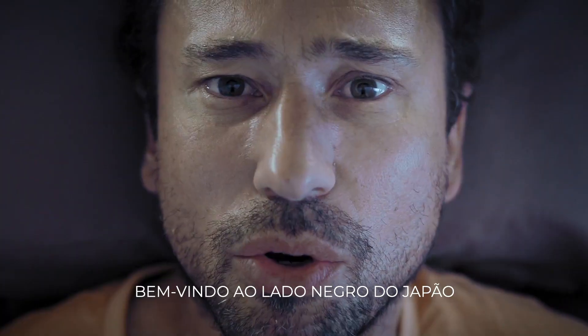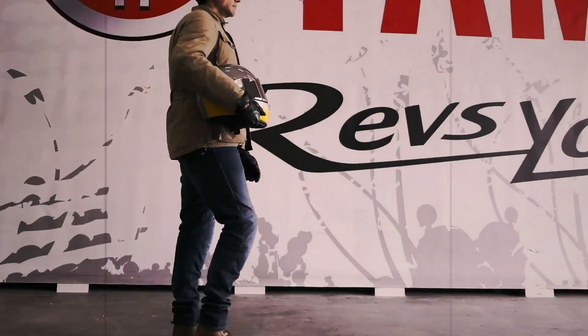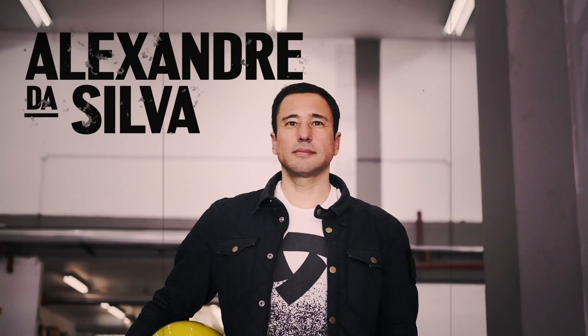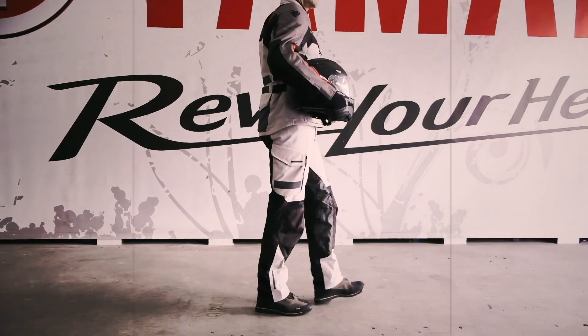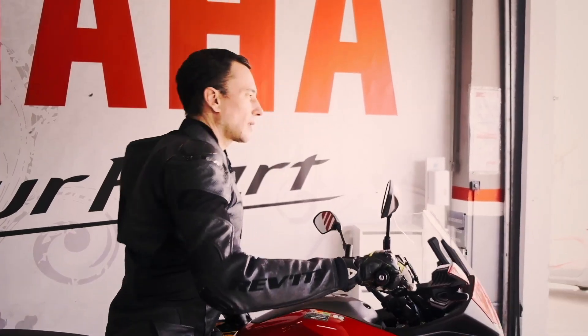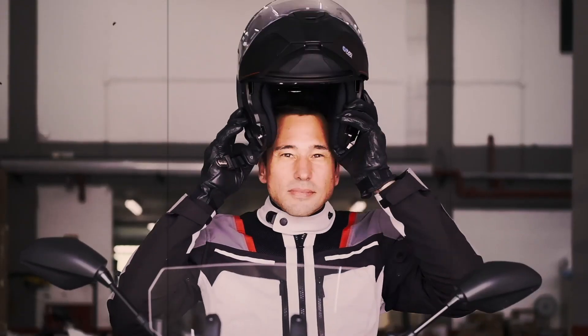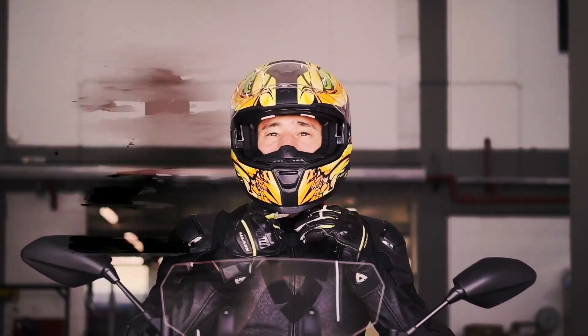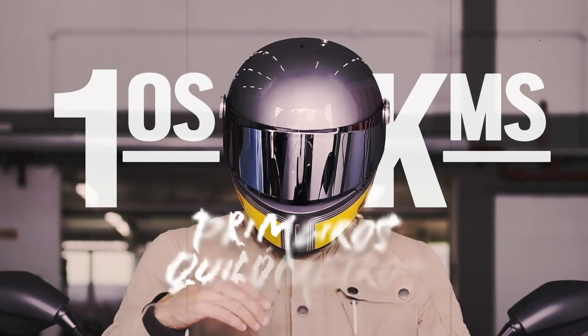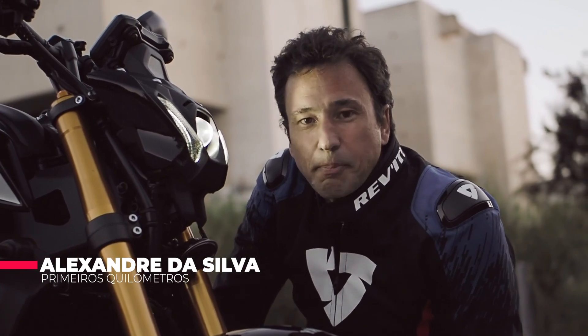Welcome to the Bike Sideway, Yoko So. And here it is — the new MT-09 SP.